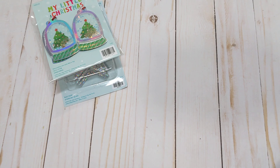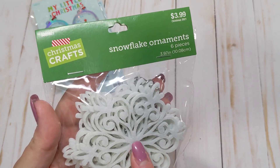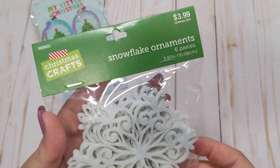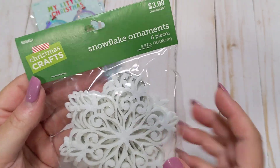I think they were 30 or 40% off. In the Christmas crafting area, I got these felt snowflake ornaments — they're made out of felt. I'm just going to use them in layering. They were 40% off.